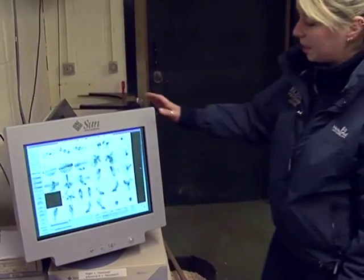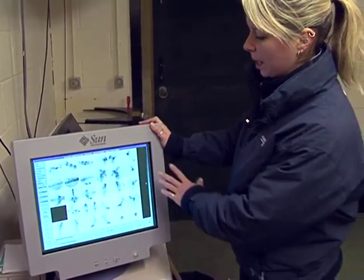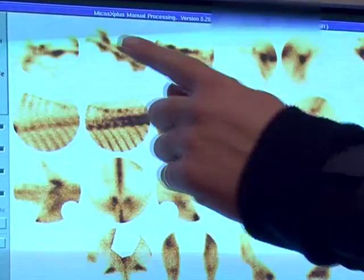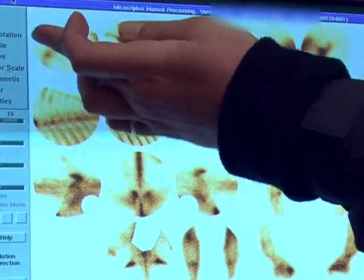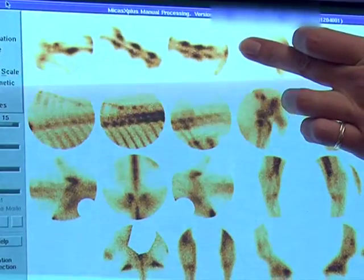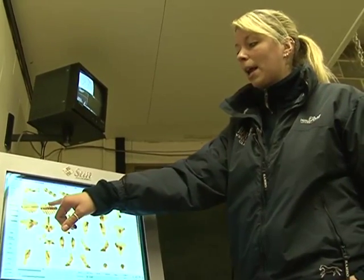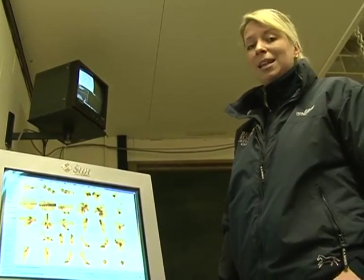We can scan various parts of the horse's body using this gamma camera. This is one of the horses that we have scanned previously — this horse has had a full body bone scan. These scans here are of the horse's neck, so we've got the ears coming up here and the cheekbone here, showing the top, middle, and lower neck. This horse had problems with its back, which has therefore been radiographed and medicated.